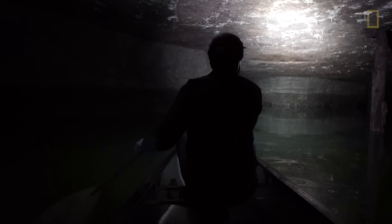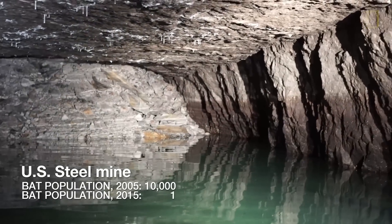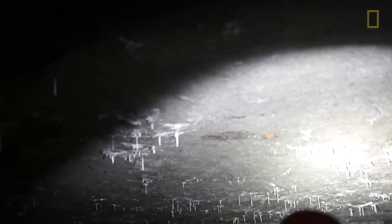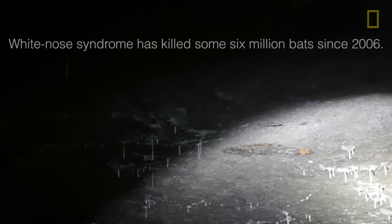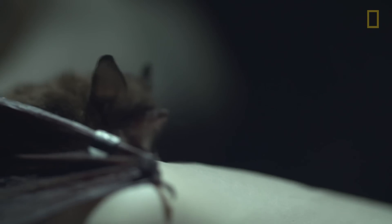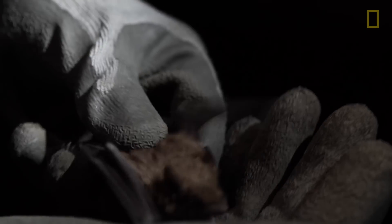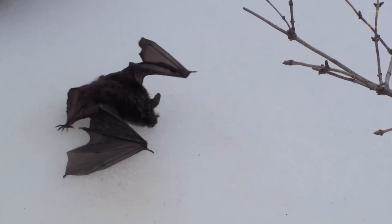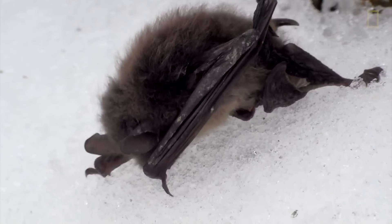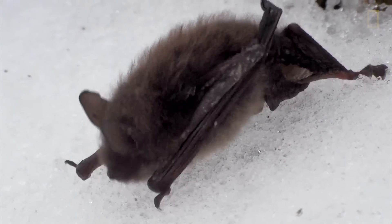In Pennsylvania we're looking at about a 99.9% decline of all of our cave hibernating bats. Most of that is from the little brown bat, which was our most common bat in the state prior to white-nose syndrome. This fungus actually digests the live cells of the bats, primarily in the wings, and causes these bats to arouse more frequently than they should, which depletes their energy stores to make it through the whole winter hibernating, and that ensues with mortality at that point.